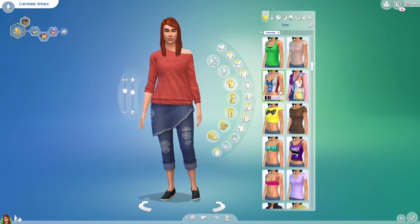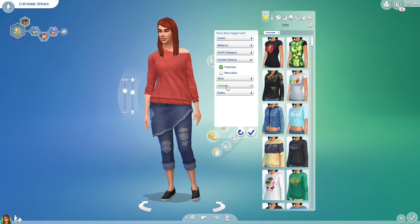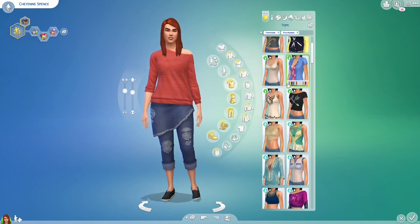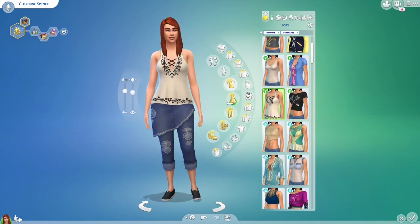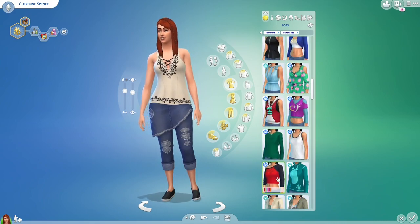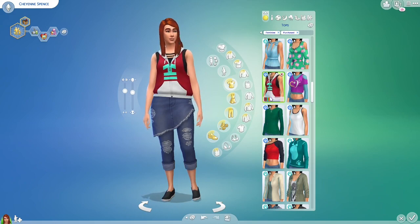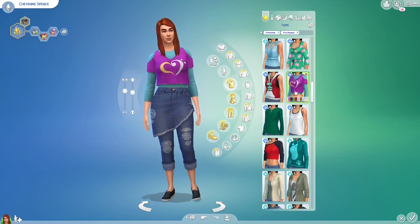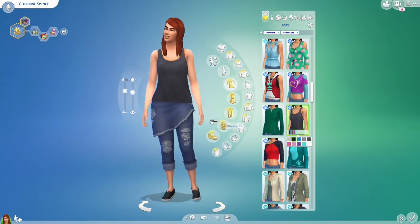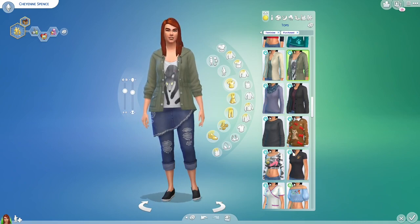We're gonna go back to the top, click content, then Purchased, and it'll show all the purchased ones. Let's see — we could do a fun little outfit like this. We have Parenthood items and this one she can wear. She's a Maker, she likes to be crafty. I do like this shirt — it could go with pretty much anything.